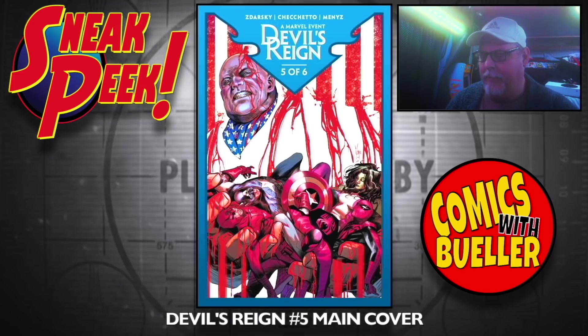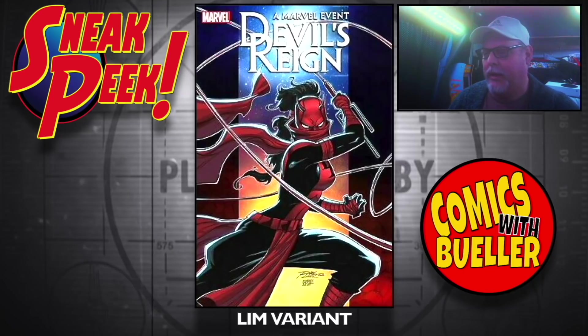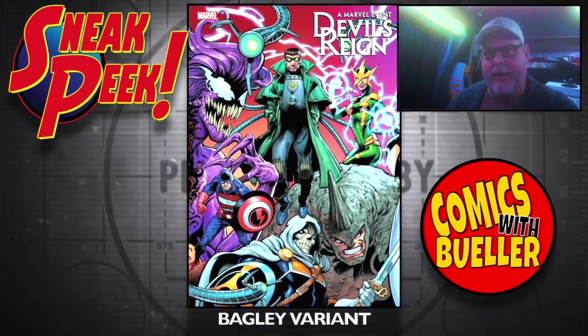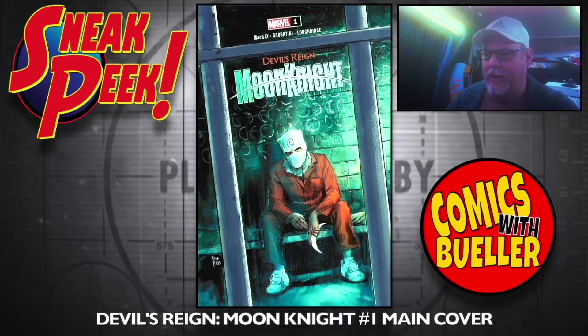Devil's Reign number five — main cover. The Raw Limb variant, the Bagley variant. Devil's Reign: Moon Knight number one — main cover, the list looks really good. The U variant.